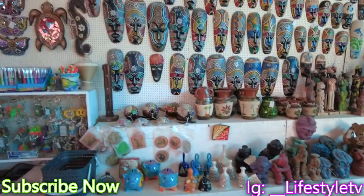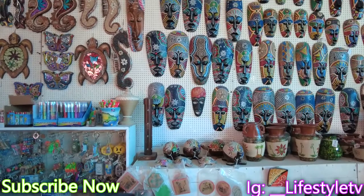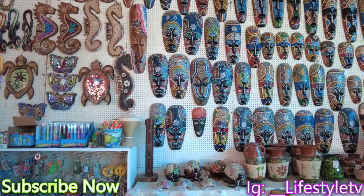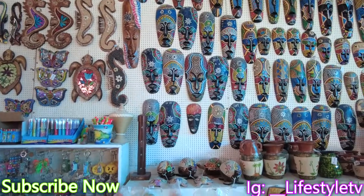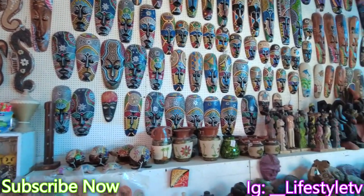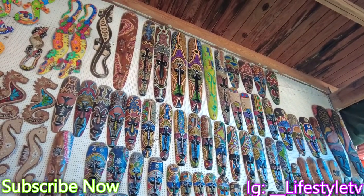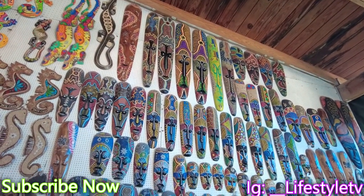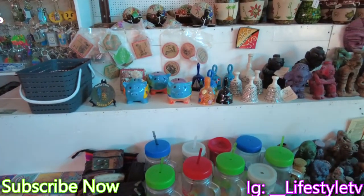How much does that cost? It depends on the size. A small one can cost about $10. And the bigger ones? $30 or $35. The bigger ones could cost about $30 or $35. So they have everything here.